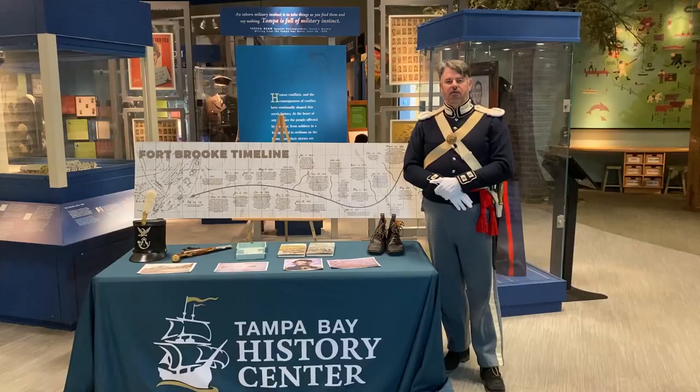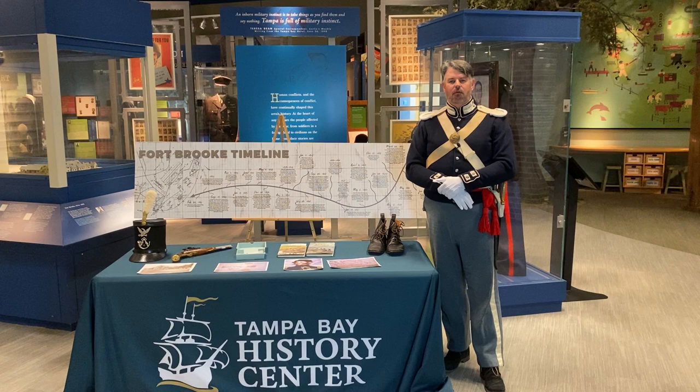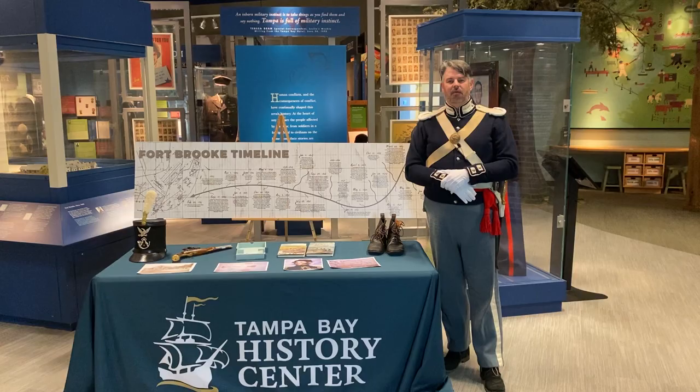There were two occasions where Fort Brook played deeply into Civil War history. One was an excursion of the United States Navy landing a shore party here in 1863, leading into a land battle — the Battle of Ballast Point — and another occasion in 1864 where troops came, invaded the town, and held Fort Brook and the town for several days.